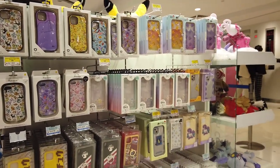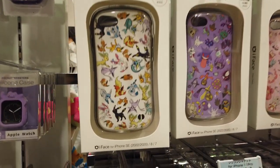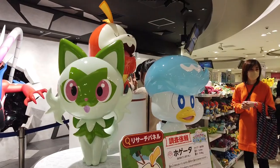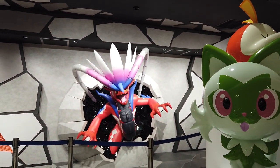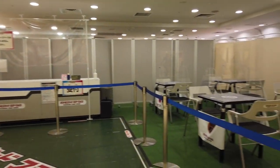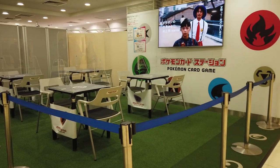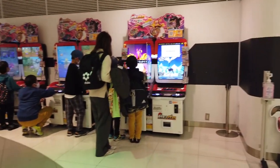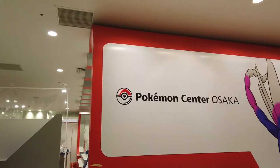They've also got mobile phone cases with a fairly decent variety for different models — I actually have a Pokemon mobile case for my phone. I really liked the one with all the Eevee evolutions on it but I resisted. There's always some kind of display too — you've got the starters from Scarlet and Violet and a giant legendary at the back. The Pokemon card game lives on with a special area for little tournaments, and there are Pokemon arcade games you can play as well.